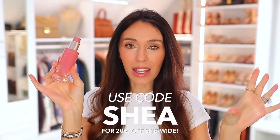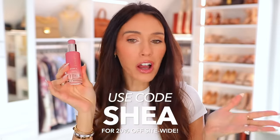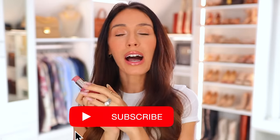Those are my instant tricks. Don't forget about Vegamour's new Weightless Hair Oil — I'll have it linked down below along with my code SHEA for 20% off site-wide. Everything else I talked about in this video will be linked down below as well. Subscribe if you're new and I'll see you in my next one!